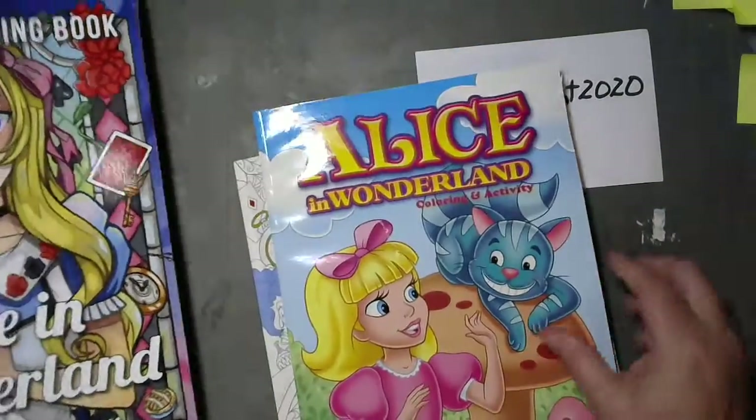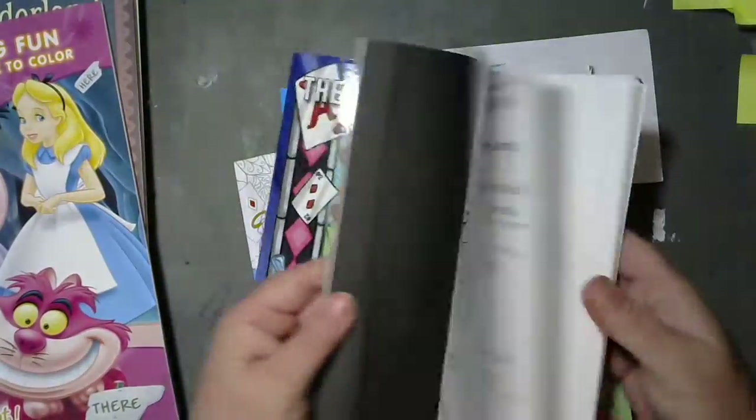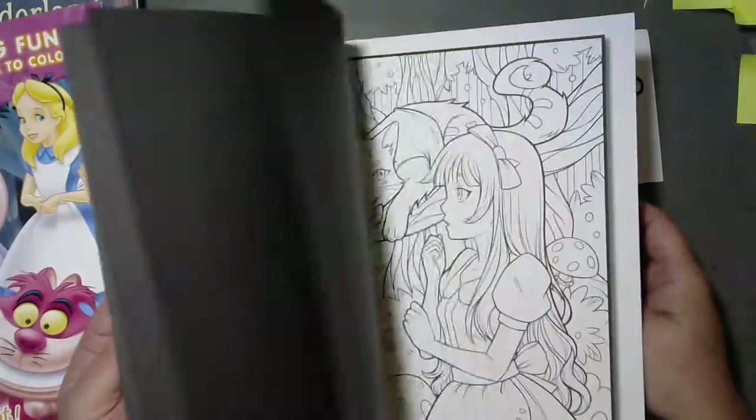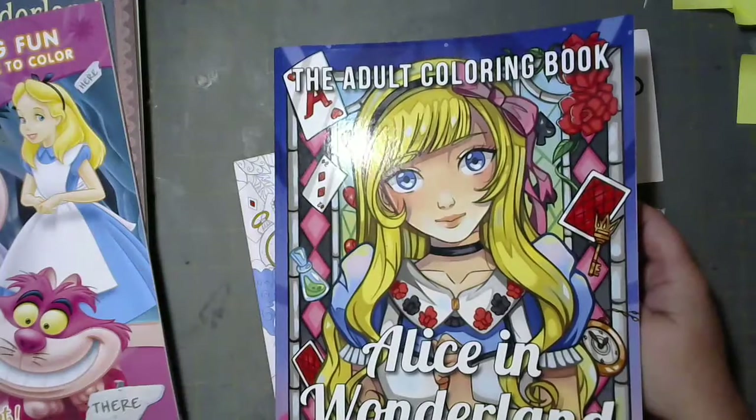I got the beautiful Jade Summer book — I think I got this for Christmas, not sure if it was this year or last year. I haven't done a single thing in it, not a single thing.